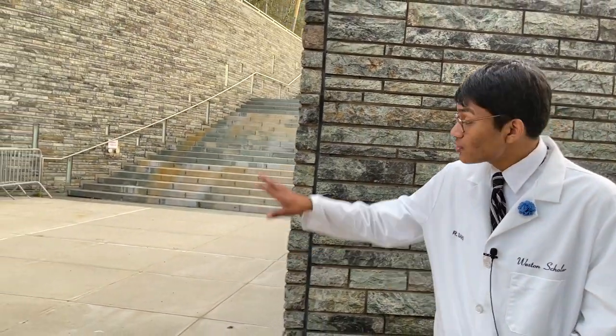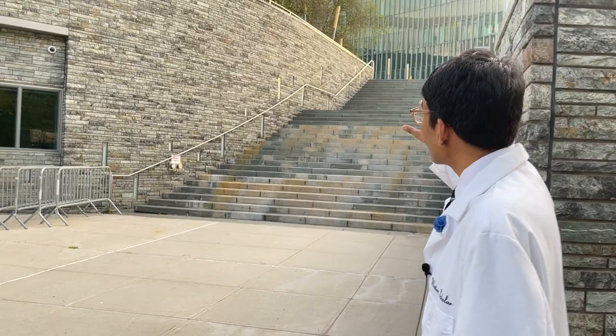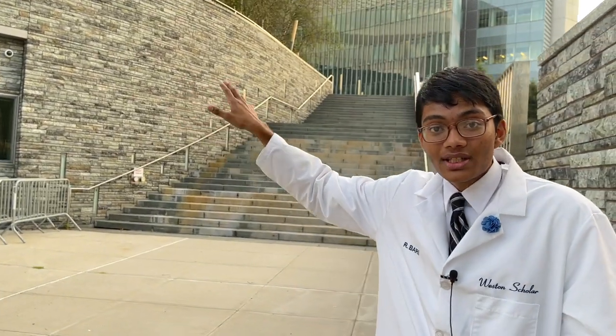Folks, this is Rifat Bari, AI researcher at the Morales Lab. This right here is the lab where I work, located at the Center for Discovery and Innovation. Today, you're going to get an exclusive preview of the first room of our lab.